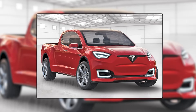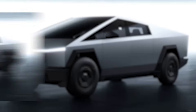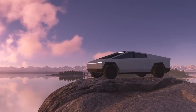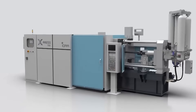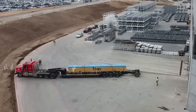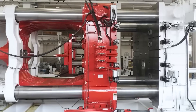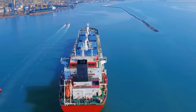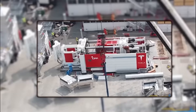Then came the Cybertruck — Tesla's tank on wheels. Its stainless steel frame needed more muscle, so Tesla brought in a 9,000-ton giga press. That was already massive, but Musk wasn't done. Now he's hyping a 50,000-ton giga press — a machine so huge it might need its own zip code. We're talking 20 meters long, 12 to 15 meters tall, and over 3,000 tons heavy — like a three-story building lying on its side.